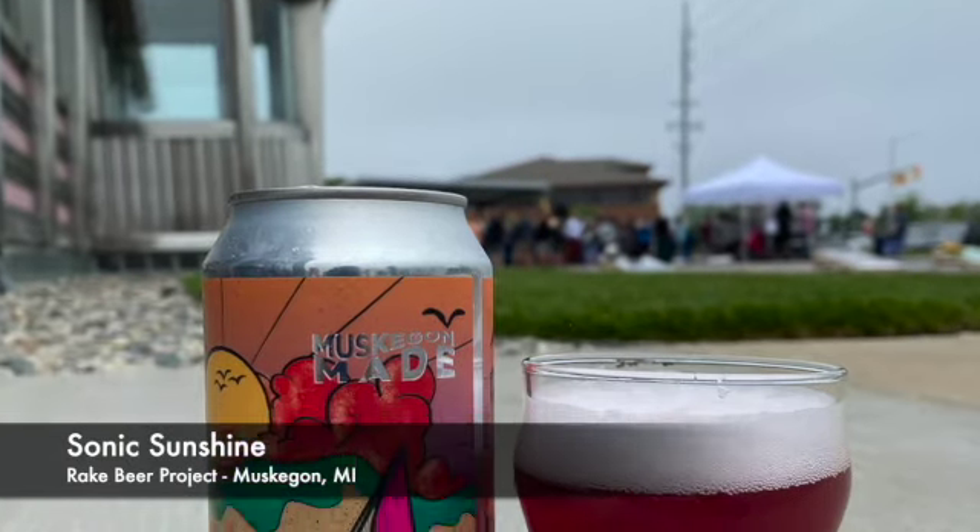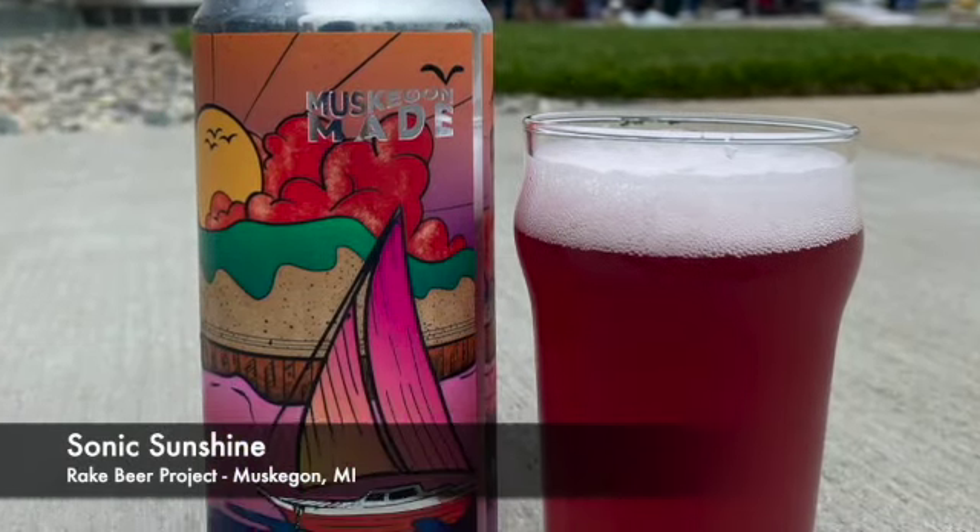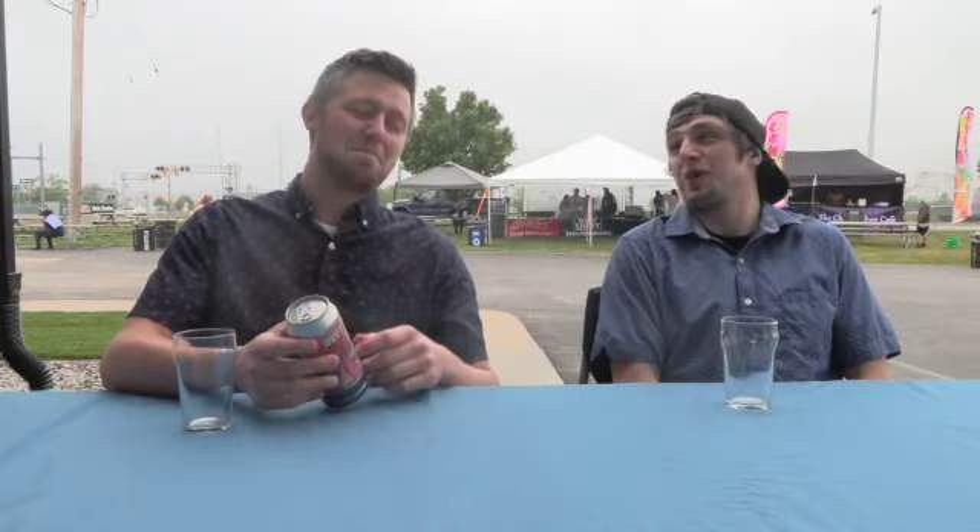The first beer we're going to try is Rake Beer Project's Sonic Sunshine. This is a Belgian wheat with blueberry and lemon. The artwork is just a good picture of beautiful downtown Muskegon — I think it's the pier, Pier Marquette. 5.4% Belgian wheat with blueberry and lemon.